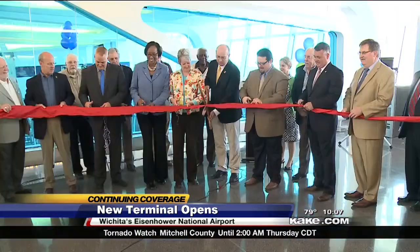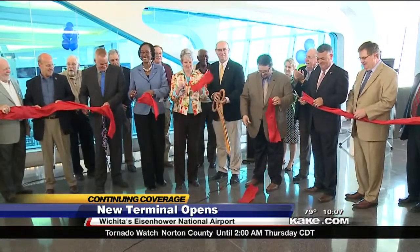We're all proud, thrilled, and happy that this day has finally come to fruition after 10-plus years of planning. That's a great day to be in the air capital of Kansas. It's a great day to be in the air capital of the world.